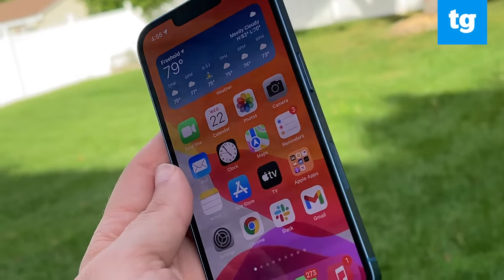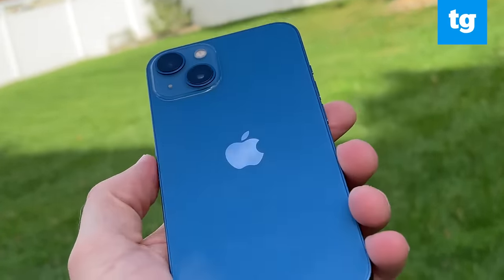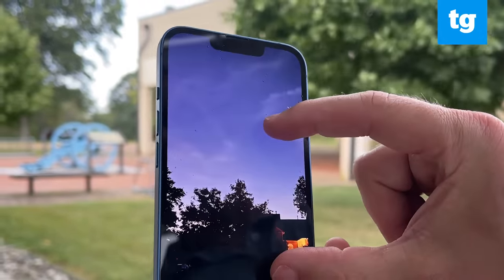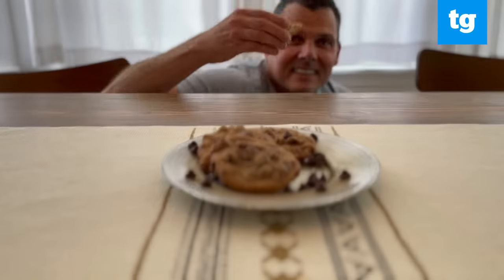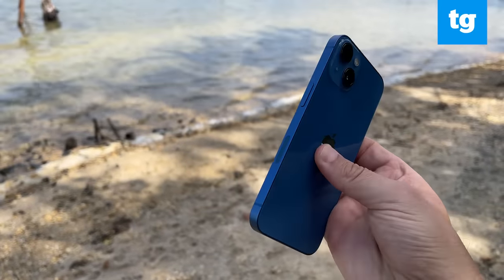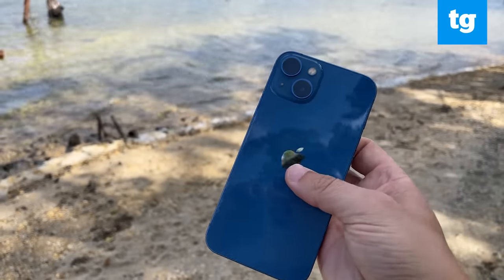The new iPhone's display is brighter than before, the battery life is longer, and Apple has improved an already great camera system with better sensors and features like cinematic mode that make you feel like a pro, even on a non-pro phone. Still, there's some flaws here. Here's the pros and cons in my iPhone 13 review.